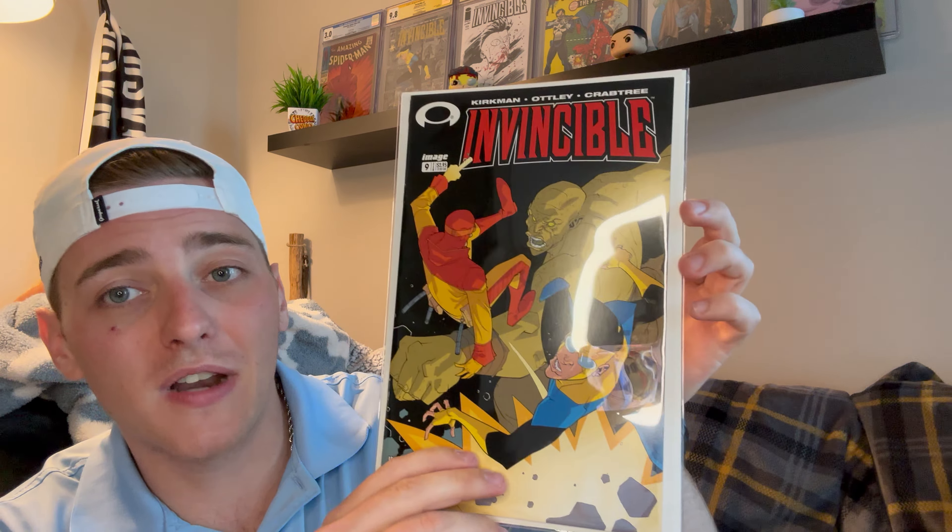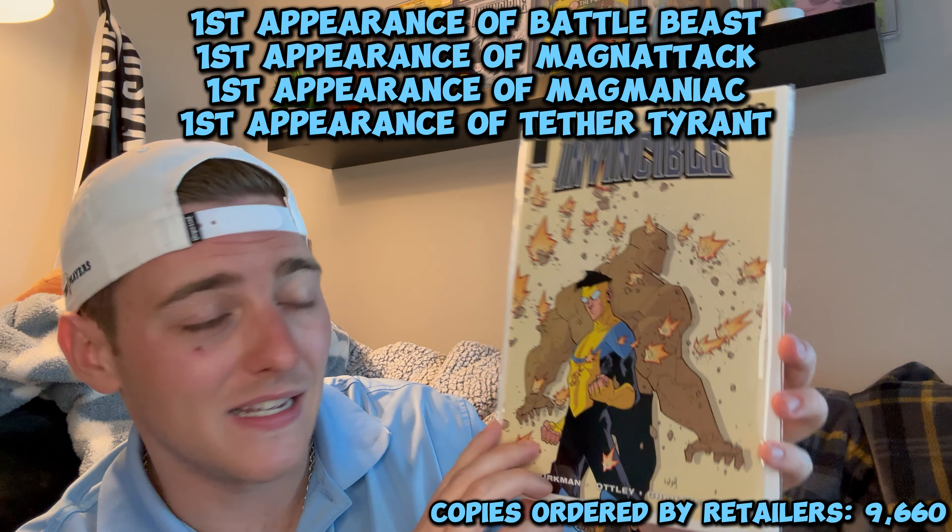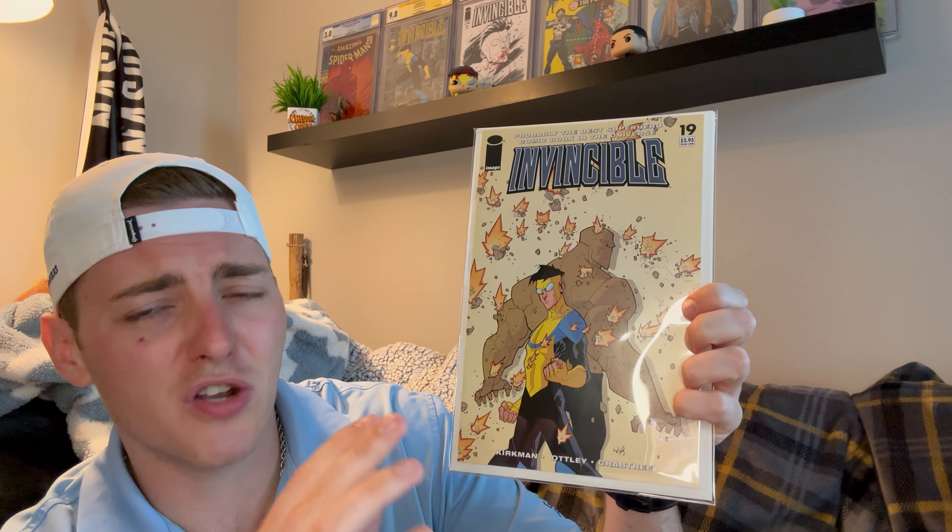Next up is one that I've been eyeing for so long and finally got for a good price by combining it with the other one. We have Invincible number 19. The significance is actually not on the cover but on the interior. If you watch the show, you definitely know who this character is — it's the first appearance of Battle Beast. This is also still before Ryan Ottley was doing the covers. This is usually a $110 book. I got them both for $80 a piece — $160 all in for both.